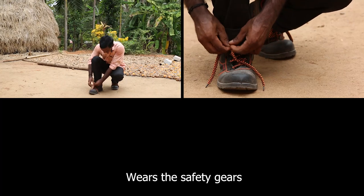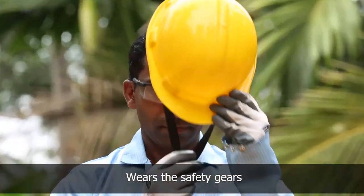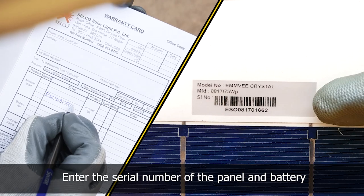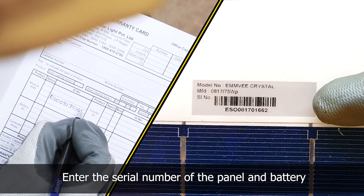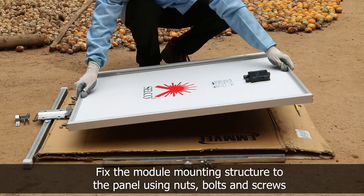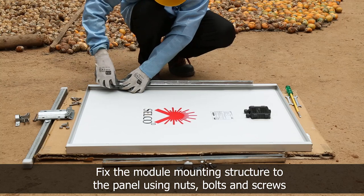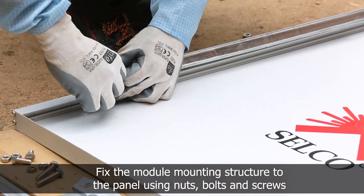The technician prepares for the installation by wearing safety shoes, jacket, gloves, and helmet. He enters the serial number of the panel and battery for warranty purposes. He then fixes the module mounting structure to the panel using nuts, bolts, and screws with the help of spanners.